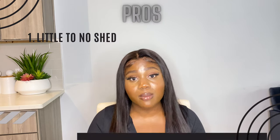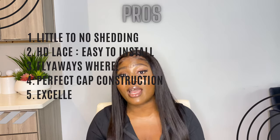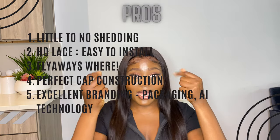Cheers, guys — cheers to lavish hair, to good living, to lace wear. I'm sure you enjoyed the show as much as I did. This unit literally took me like five minutes to throw on. Let's talk about the lace, because your lace is very important for making sure your install process goes by quickly.